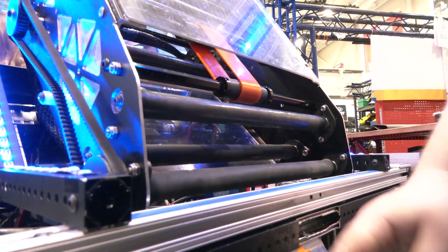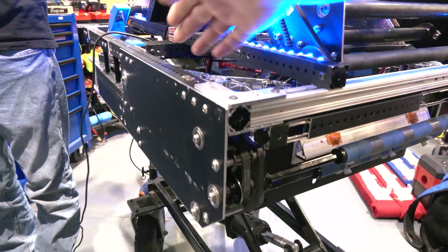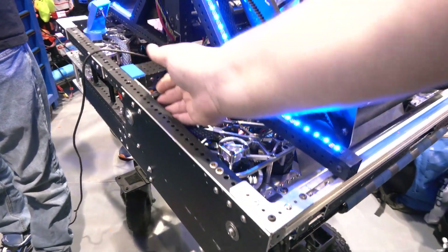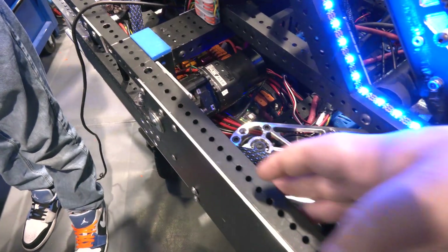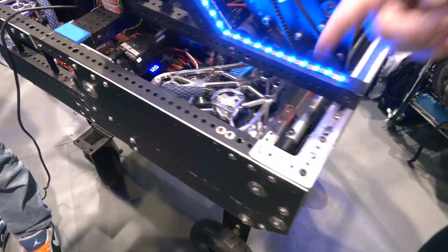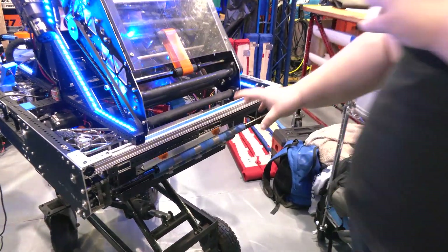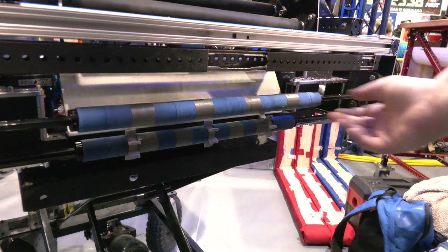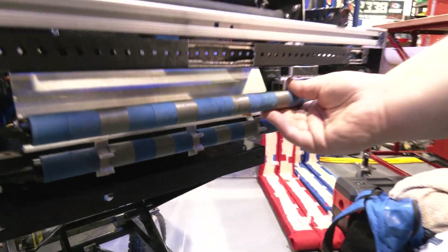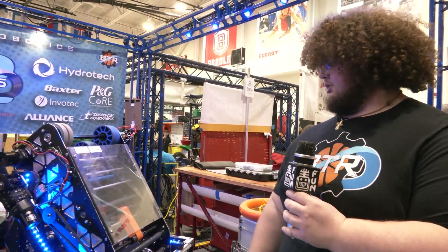Another cool part of our intake is that we have these pulleys over here. These pulleys run back to our motor right here — it's a usage of this dead space in our frame. That's how we drive our intake. Over here, because it's just trying to move the power from the rollers, we just have gears to power these two rollers down here.